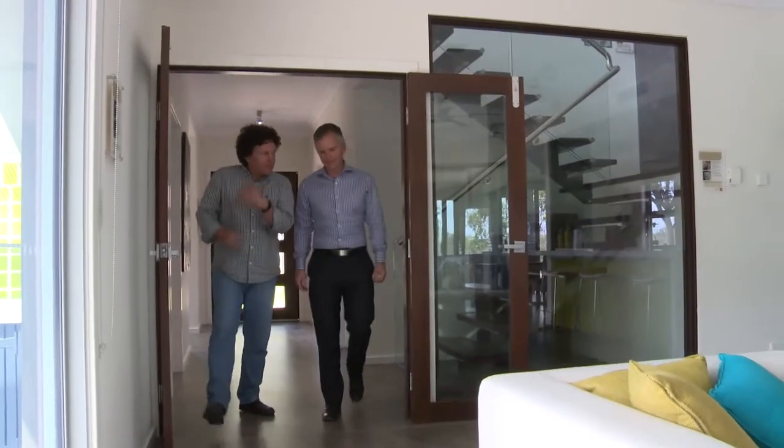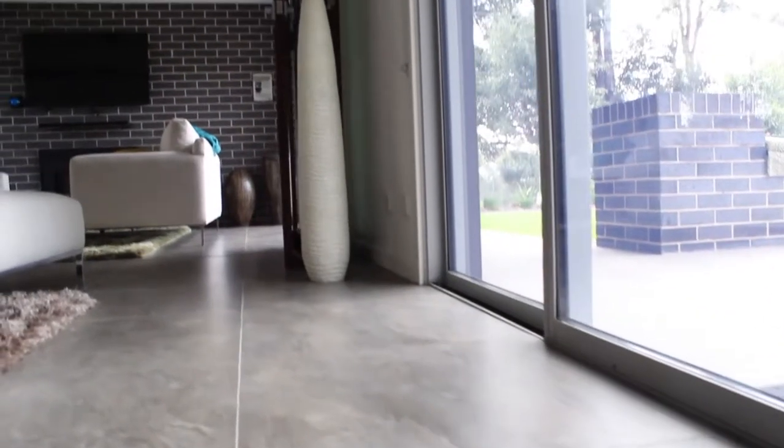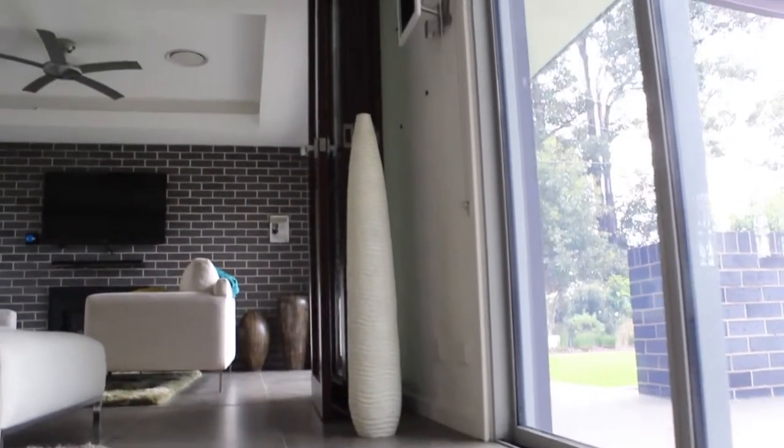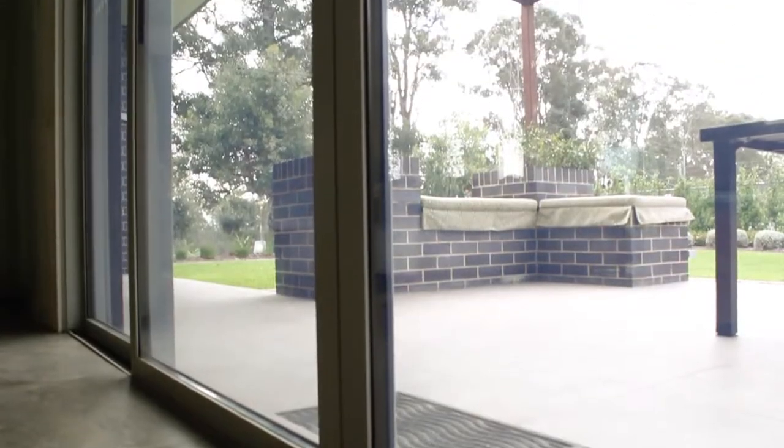So take us through some of the key design and material features. We've got a great solar aspect to this house with a lot of north-facing glass that, coupled with the concrete slab, gives us internal thermal mass for free heating in the winter — the sun will penetrate right through deep into the house in winter, whereas we've got a lot of shading for summer to keep the sun off the house.